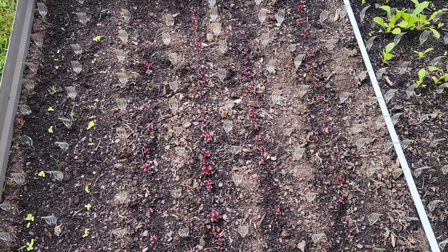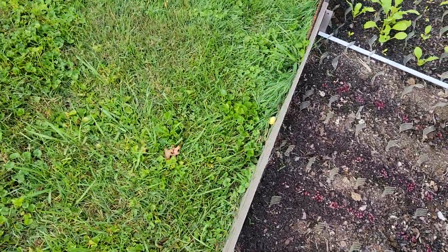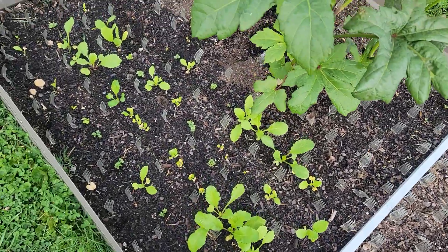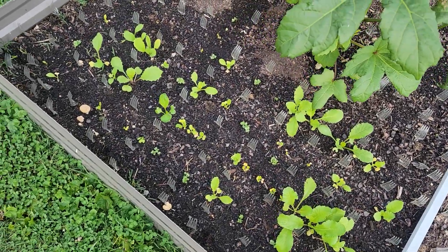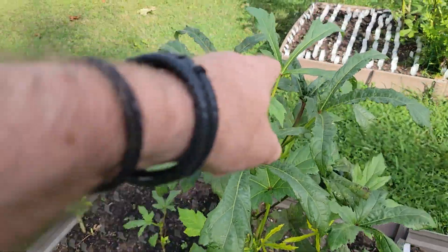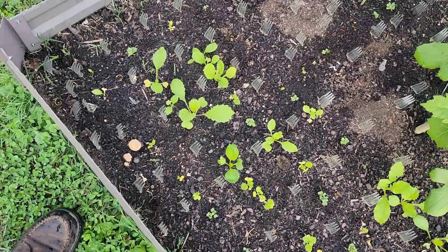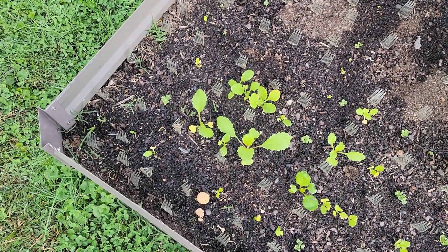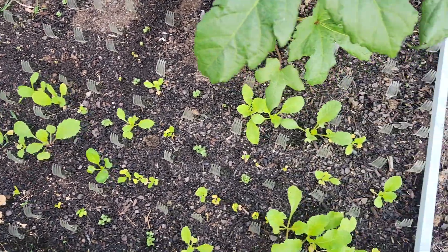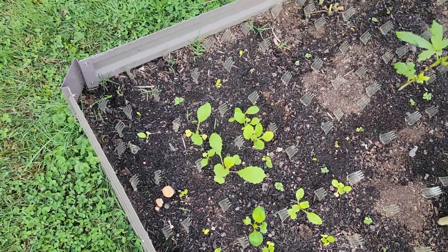I put a weak solution of Miracle-Gro on them the other day. I can't tell much difference in the lettuce — it grows really slow. Seems like this okra looks a little better than it did though; I see a lot of new growth right there. I see some of the radishes coming up that I planted, but they just aren't doing that great over here.